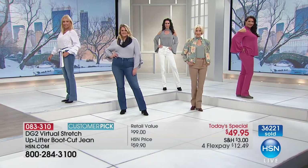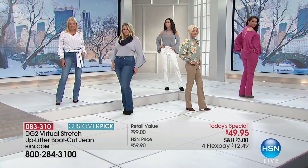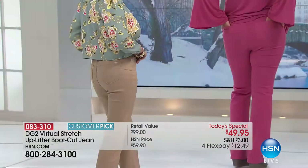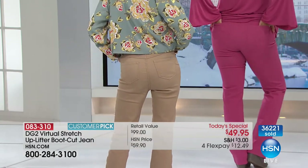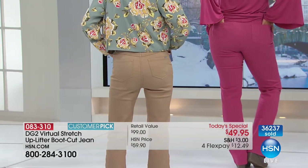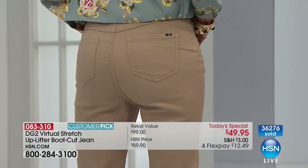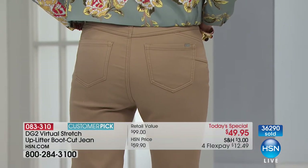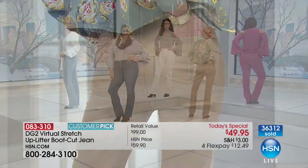You're getting give, but you're getting support. You're getting a workhorse of a jean, but you're getting a luxury feel inside and out. I don't think we've ever finished virtual stretch so soft, so pliant. This is absolutely mind-blowingly fabulous. And the price is $10 less than our regular virtual stretch jeans.